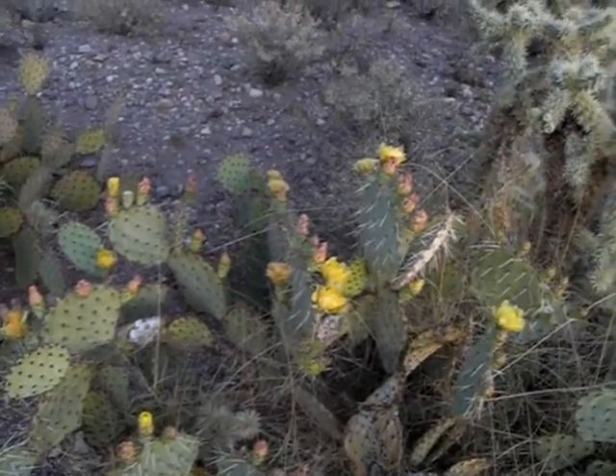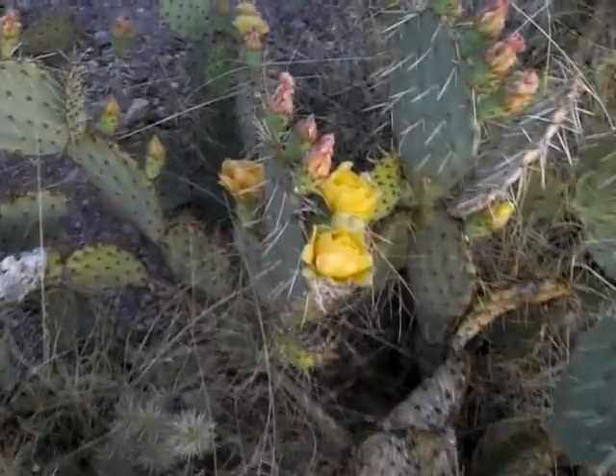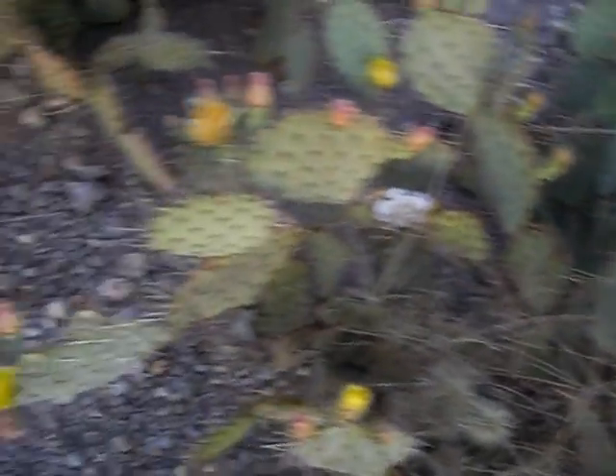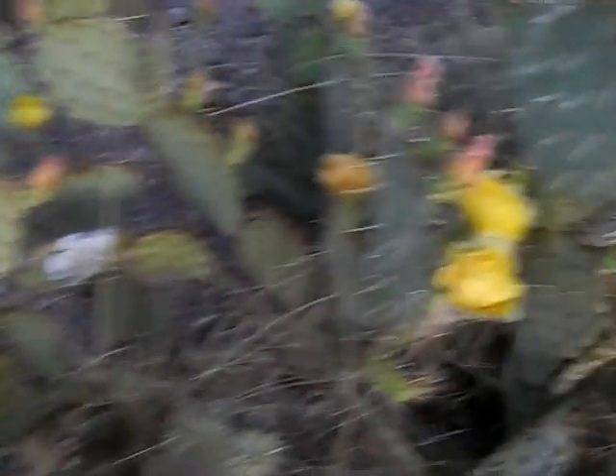One quick thing I wanted to show you while we're out here — it's blooming time here in the desert and everything is blooming flowers.